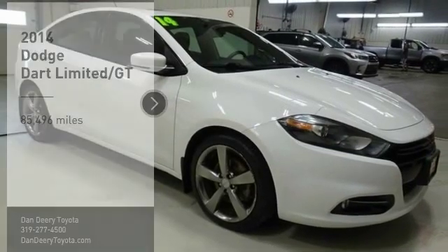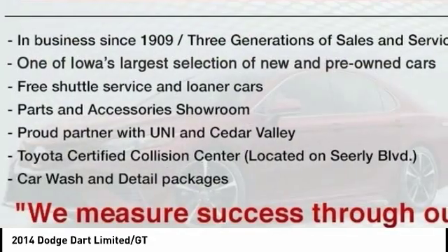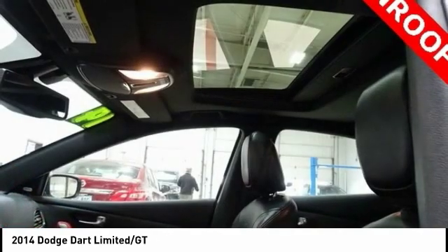Looking for the right vehicle? Check out the 2014 Dart. The Dodge Dart is a compact sedan that combines efficiency with sport, with plenty of space to tow passengers. The Dart is a great value.